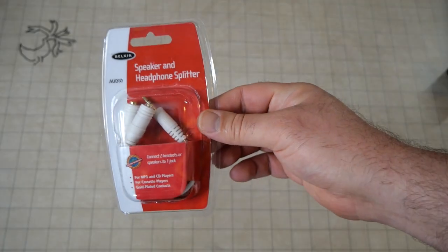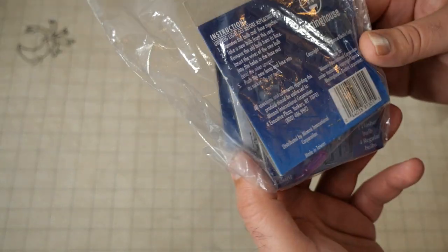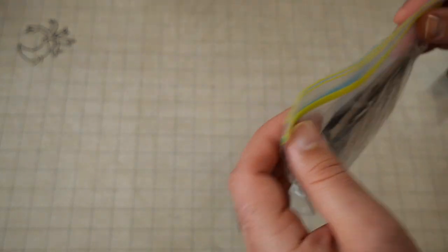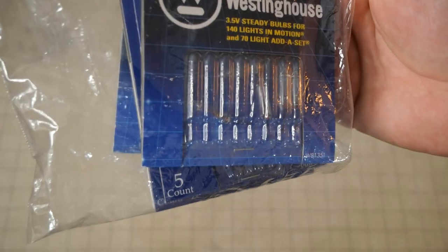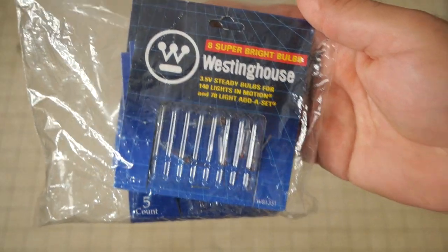You find random stuff like this — like a sealed speaker headphone splitter. I don't know if I even need a splitter, but I picked that up. We got some random patches — this has nothing to do with D&D, just patches that I thought were interesting. We have some Westinghouse super bright bulbs. These bulbs are very interesting and I'm gonna see if I can use these for a setup. I know that Wylok just did a whole video about using LED bulbs like this — I don't even know if these are LED bulbs. These were interesting, so I'm gonna see if I can use them in some sort of project.